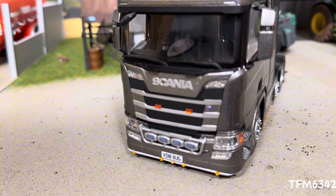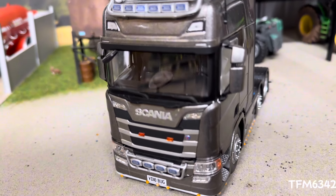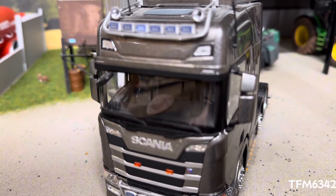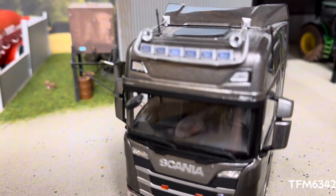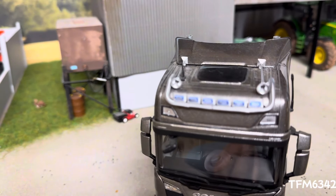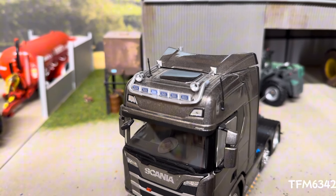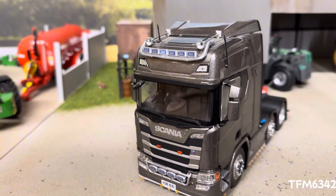A little bit further up we've got two strobes, you could call them. In the actual cab itself, we have a Cowboy slash Tanger, if you want to call it that. A bit further up, we've got Hella lights again, replacing the standard round sort of halogen lights that would be on the standard model.